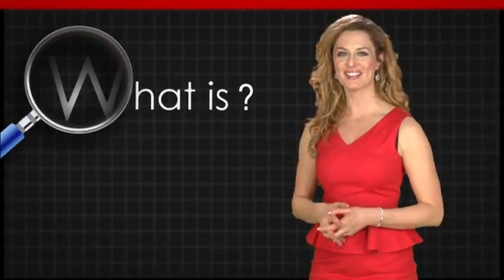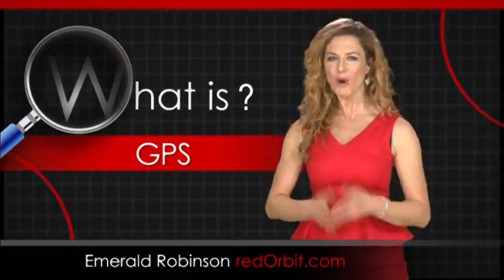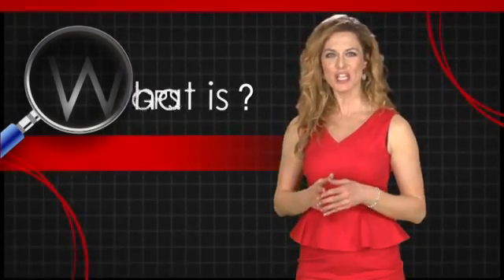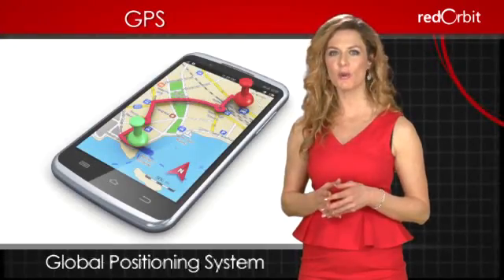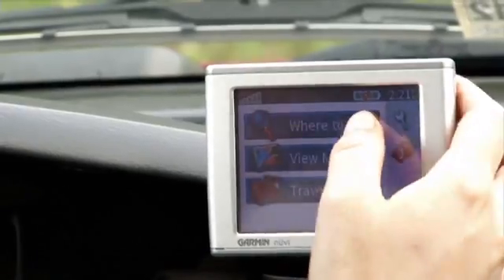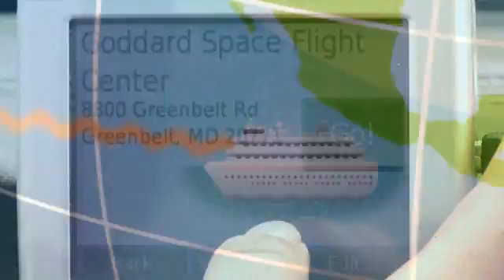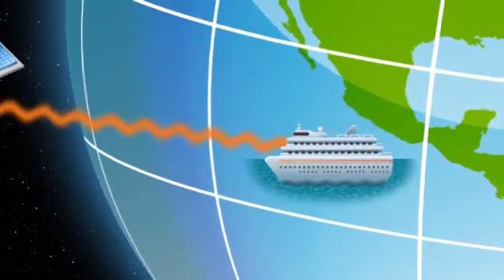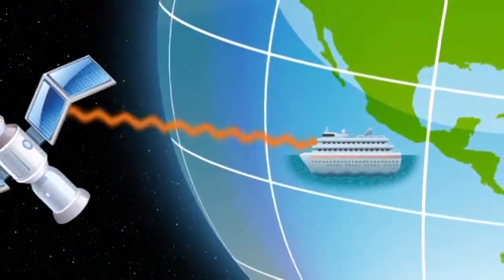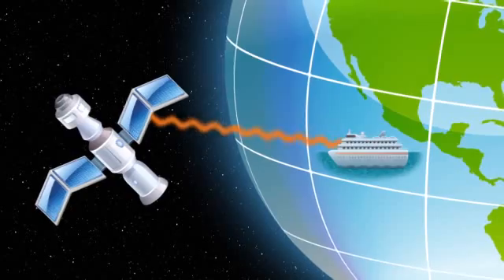Hi, I'm Emerald Robinson, and in this What Is video, we're going to answer the question: what is GPS? GPS is an acronym for Global Positioning System. Many people use the term GPS when referring to the receiver that's found in their car, but that's not entirely true. GPS is more accurately defined as a navigational system that relies on satellite signals to show an object's location.